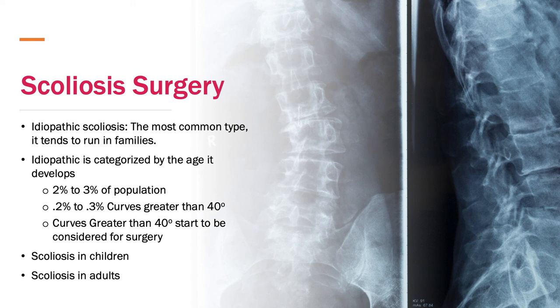Scoliosis tends to run in families because there's a genetic component. We know there are about 300 genes that cause this, and depending on how many of these genes your child has will determine whether they develop scoliosis and how severe. We know that two to three percent of the population has idiopathic scoliosis, but the good news is that only 0.2 to 0.3 percent of patients develop a curvature great enough that it requires some type of treatment. We most commonly see this spinal curvature in children, but there are children who are never treated and then become adults.